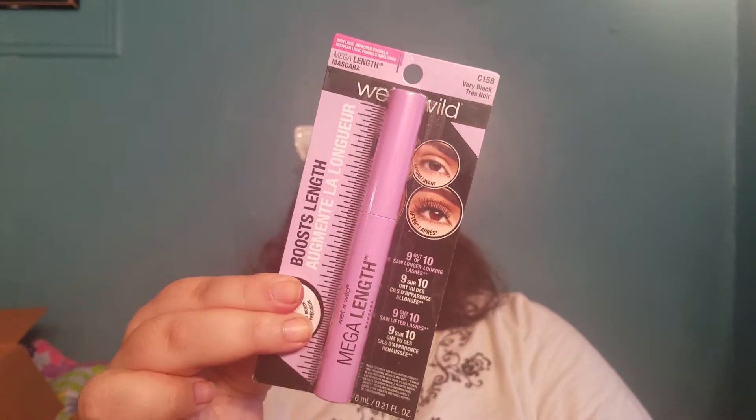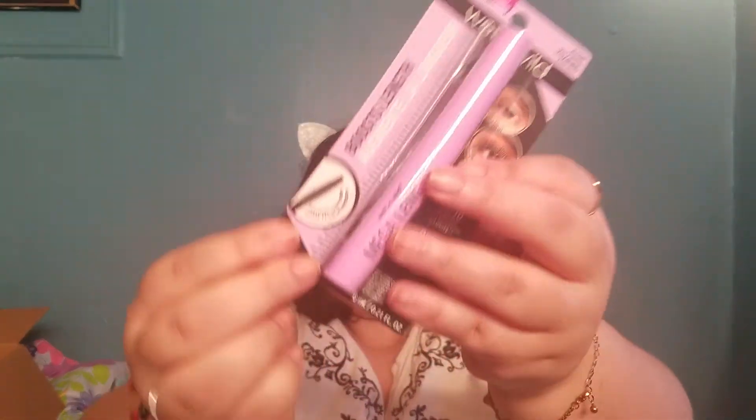Next we got, this is from the brand Wet n Wild. This is their Boost Length Mascara. This is very black. It was $2.51 and, as you can see, it has little plastic bristles. That's my favorite — I like the little plastic bristles the most. I wanted to buy a mascara for myself instead of having Beauty Box send me one. I wanted to buy a Wet n Wild one.